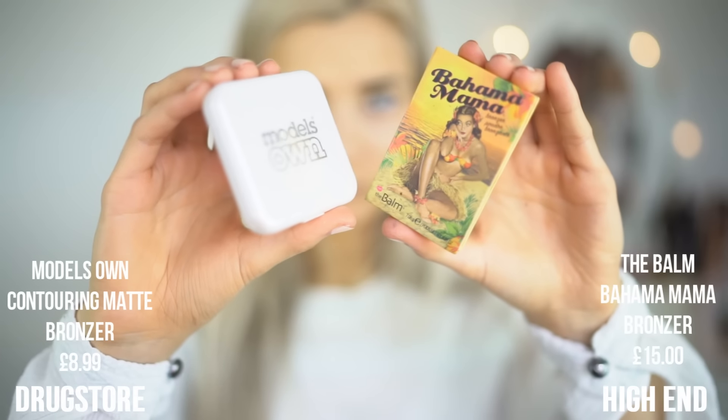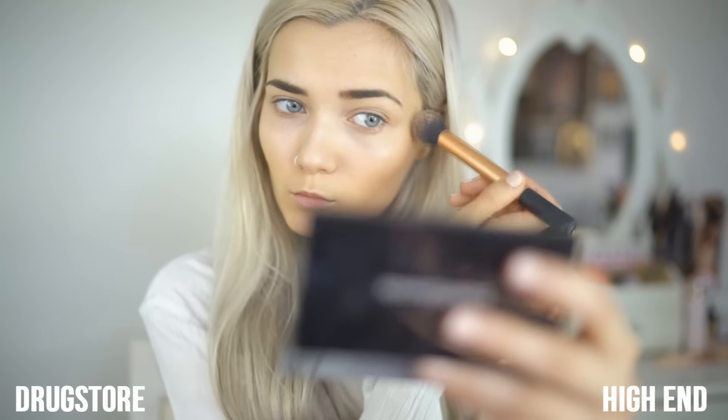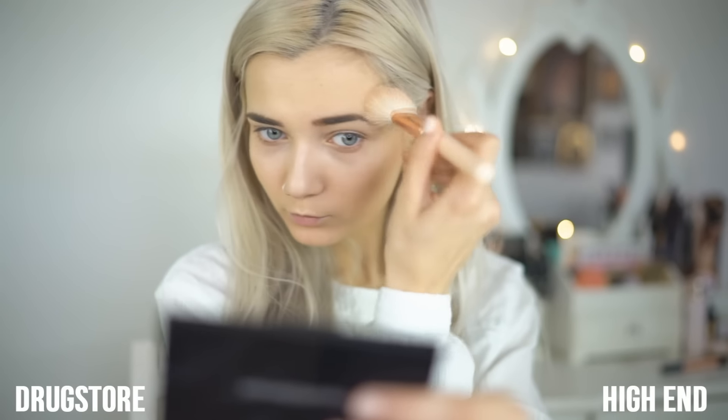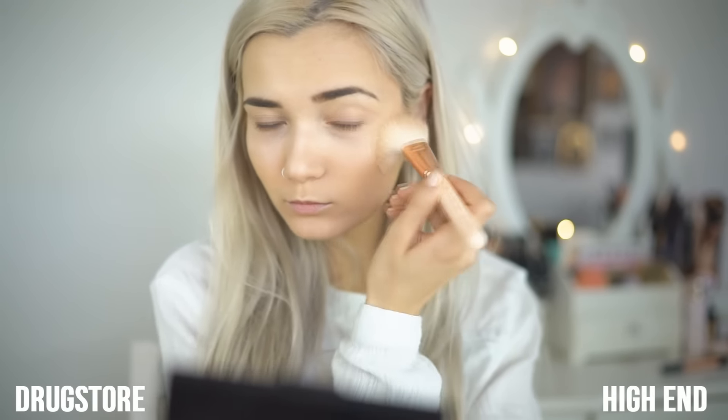I'm now moving on to the contour slash bronzer. I'm using Bahama Mama by The Balm — this is one of my signature bronzers. I love it so much. It's cool-toned, not shimmery, very matte, and it just looks very natural on the skin. And likewise, the Model's Own bronzer looks very similar on the skin, although the shade does vary slightly in the pan. However, when it's applied to the skin, it looks pretty much the same.